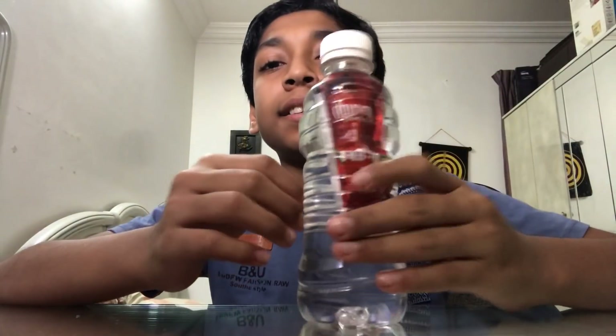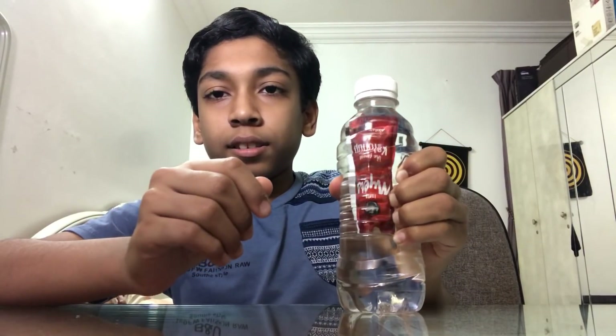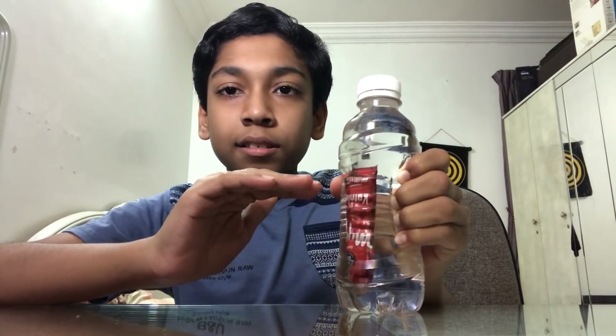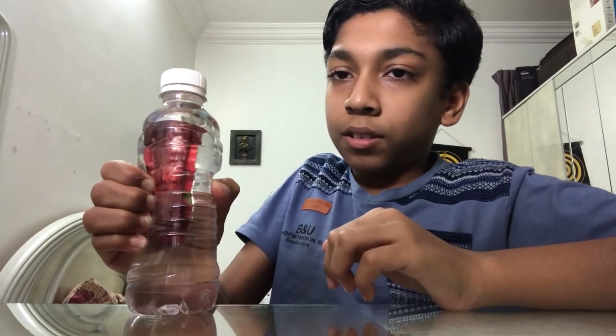Now I have put the ketchup packet inside the bottle. When I squeeze it, you can see it sinks, and when I let go it comes back up. I squeeze it again — it goes down, and when I let go it comes back.